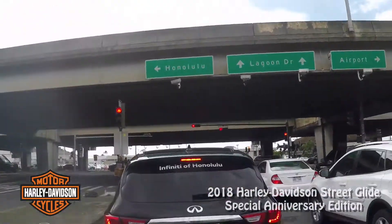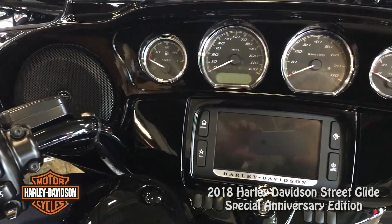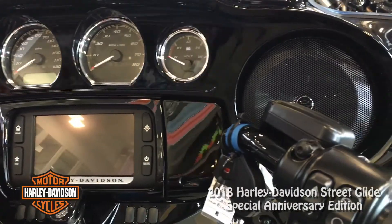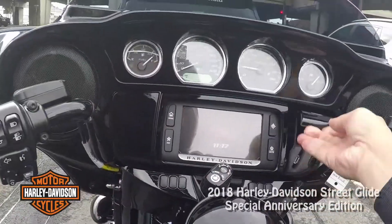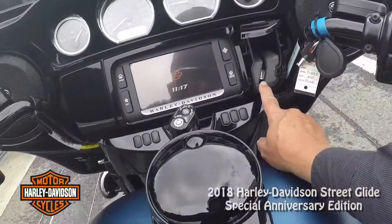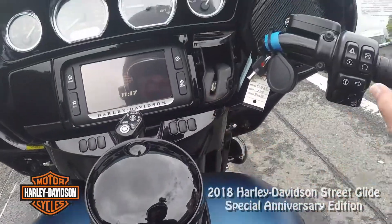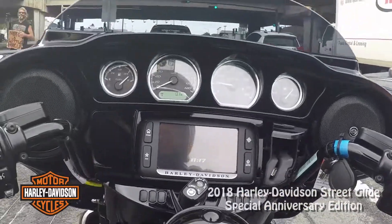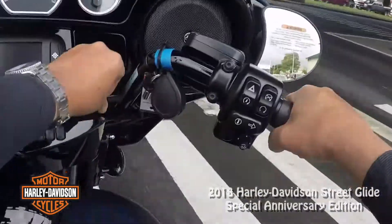While we're sitting here at the light, the navigation on these things is amazing, and you can also Bluetooth your phone straight to it. If you put your phone in here, there's a USB port. But if you have an iPhone 6 Plus, it doesn't fit — you have to take the foam out and do all this other stuff.